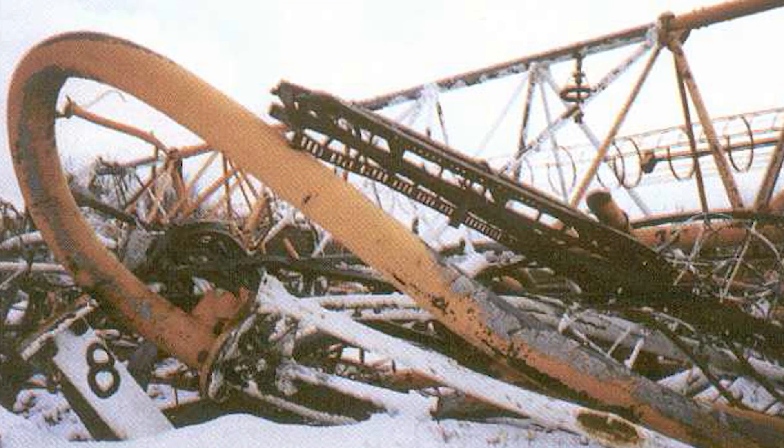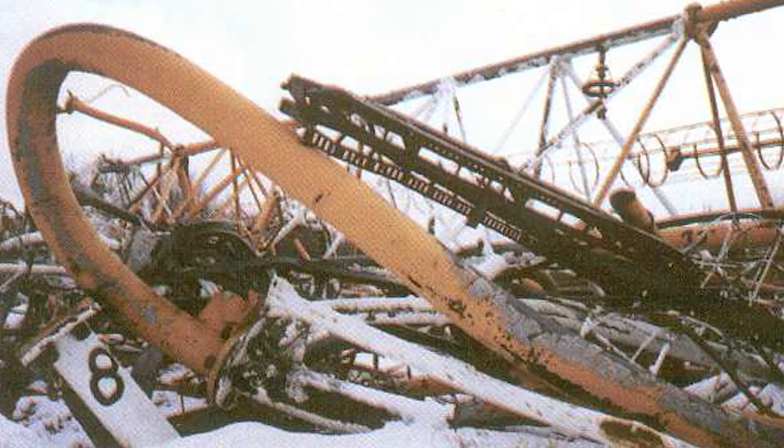So what was once the tallest structure in the world is now one of the largest piles of debris.